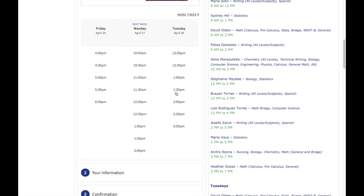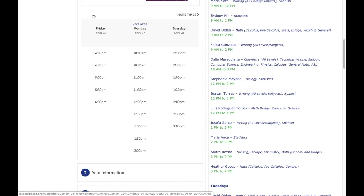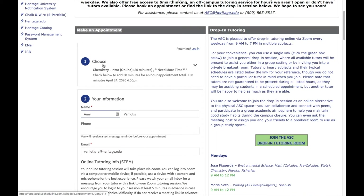Note that you can bring up times farther into the future by clicking on More Times. Once you select a date and time for your appointment and click continue, you'll be asked for some more information. We request this information in advance so that we can keep track of what services we're providing and so that we can be better prepared for your appointment. You'll fill in your name, phone number, and email address.